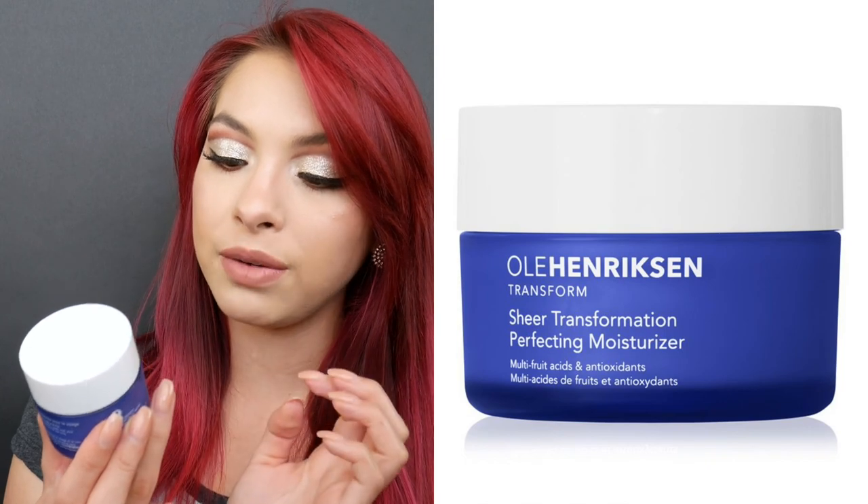After that, I like to use this — the Ole Henriksen Transform Sheer Transformation Perfecting Moisturizer. This has been a favorite for a while, but I never mentioned it because I was always trying to find something else. In my last haul I purchased the IT Cosmetics Confidence in a Cream because of good reviews, but that product actually made me fall in love with this one even more. Once I stopped using this and started using something else, I realized how much I loved it. That one felt more like a balm, more heavy, and didn't soak into my skin, so I ended up returning it and going back to my holy grail.